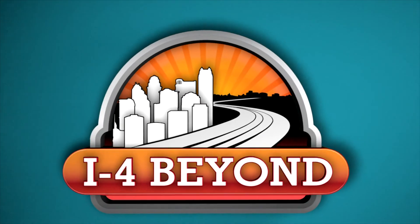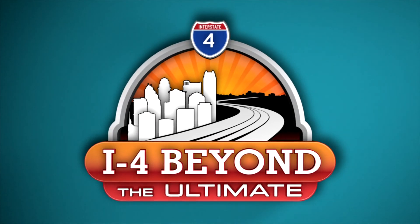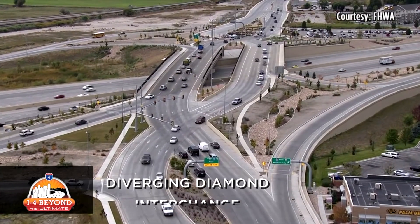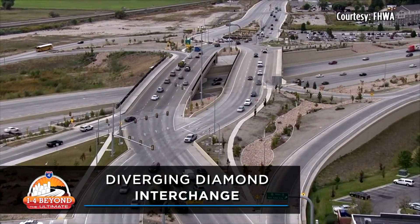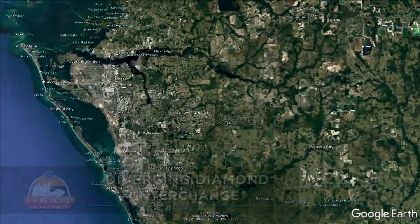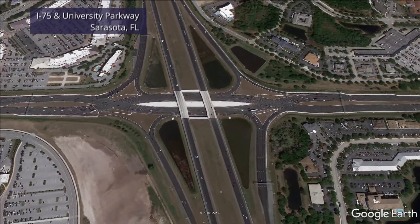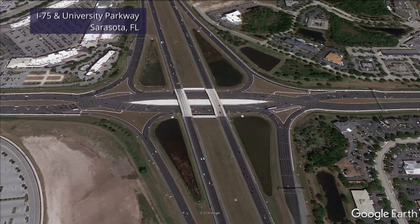The I-4 Beyond the Ultimate Construction Project is going to include several innovative interchange designs. One of those is called a Diverging Diamond Interchange, or DDI. The first Diverging Diamond Interchange in Florida opened in May of 2017, here in Sarasota at the intersection of I-75 and University Parkway.